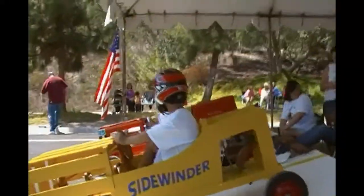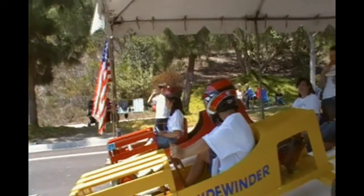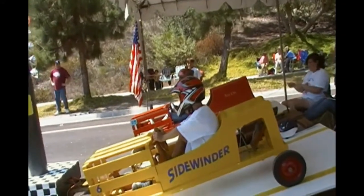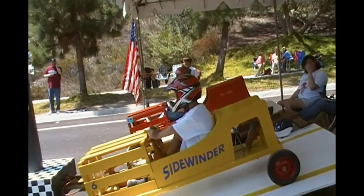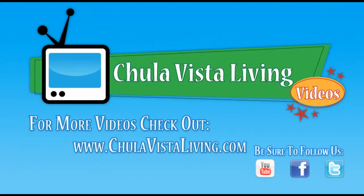It's a great event, and even if you don't have a child racing, it's just cool to see them race down the hill. Make sure you check out our YouTube channel for more videos like this and don't forget about our community calendar. We have a lot coming up in Chula Vista this month. The Taste of 3rd Avenue is on September 23rd and the Bonita Fest is happening on September 25th. I'll be out there at both events getting plenty of photos and videos for you. Remember, it's your community, your website, ChulaVistaLiving.com.